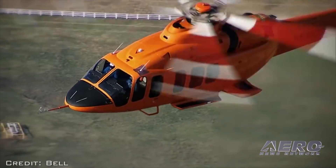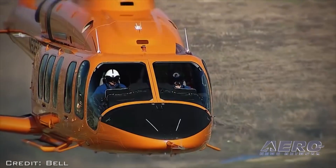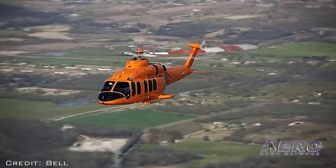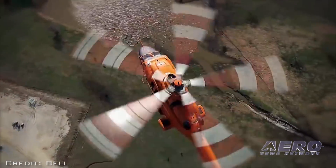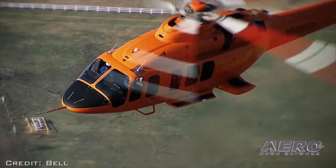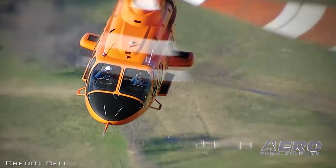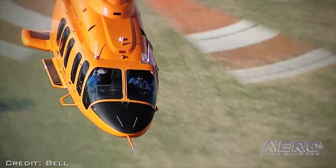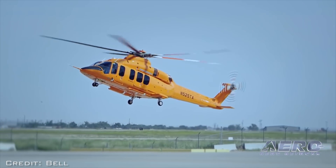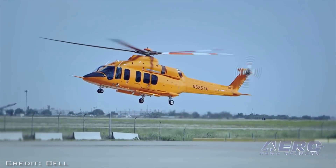The company anticipates that the Relentless will achieve FAA certification sometime this year. The Bell 525 specifications include a flight crew speed at max continuous power and max gross weight of 155-plus knots airspeed, a range of 500 nautical miles, and a useful load of 7,400-plus pounds. The maximum gross weight is 19,300 pounds, and the Relentless can perform CAT-A takeoffs and landings from a helipad at maximum gross weight on a hot day.